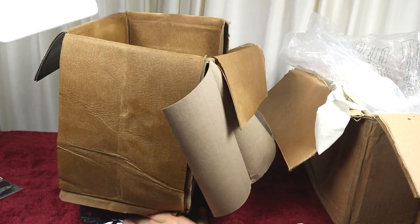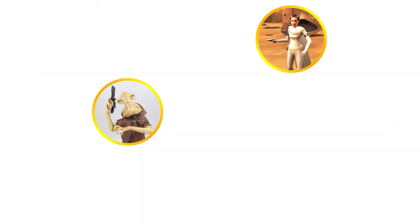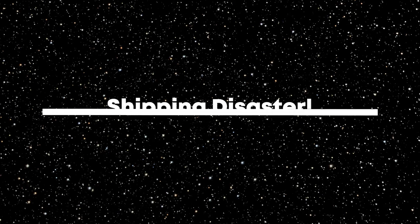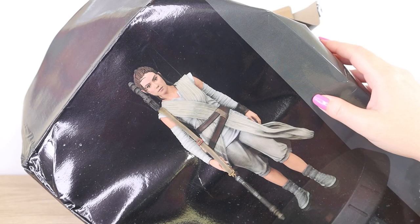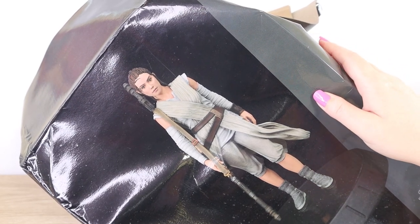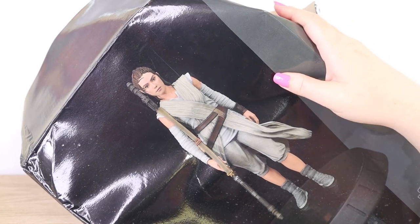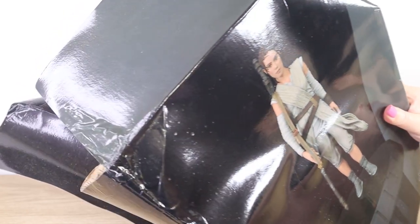In today's video we'll be taking a look back at one of our worst Star Wars collectible shipping disasters. Hello there and thanks for visiting the Villa Verikino YouTube channel. Today I have a little bit of a different video to share with you guys. This is the story of my Gentle Giant Rey milestone statue and a little bit of a shipping disaster.